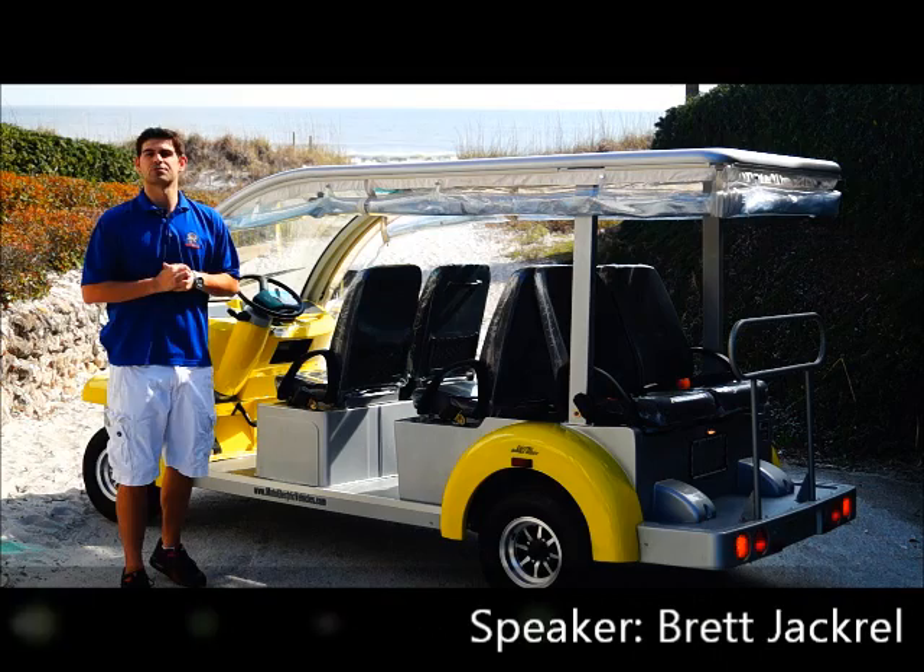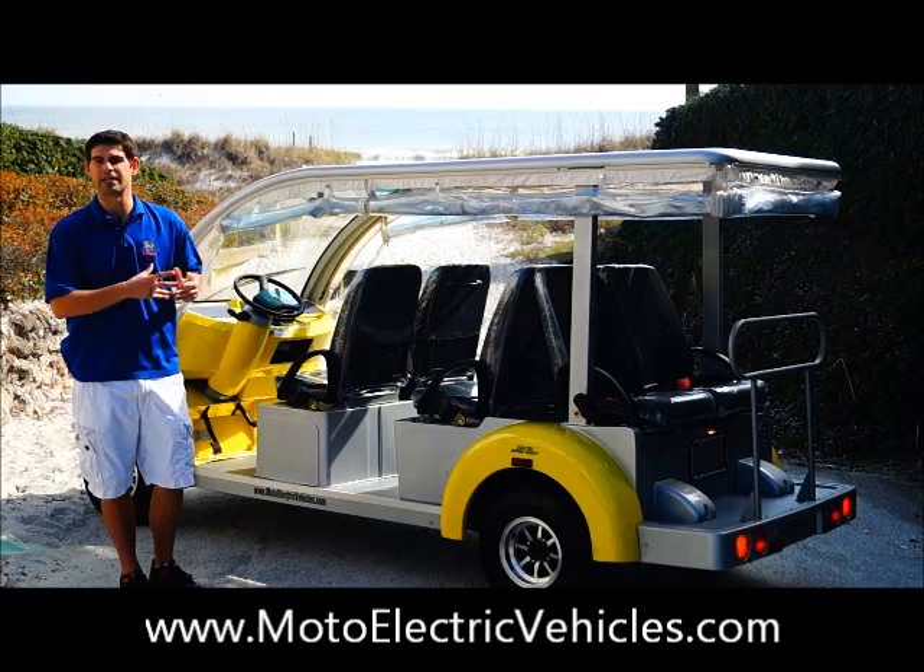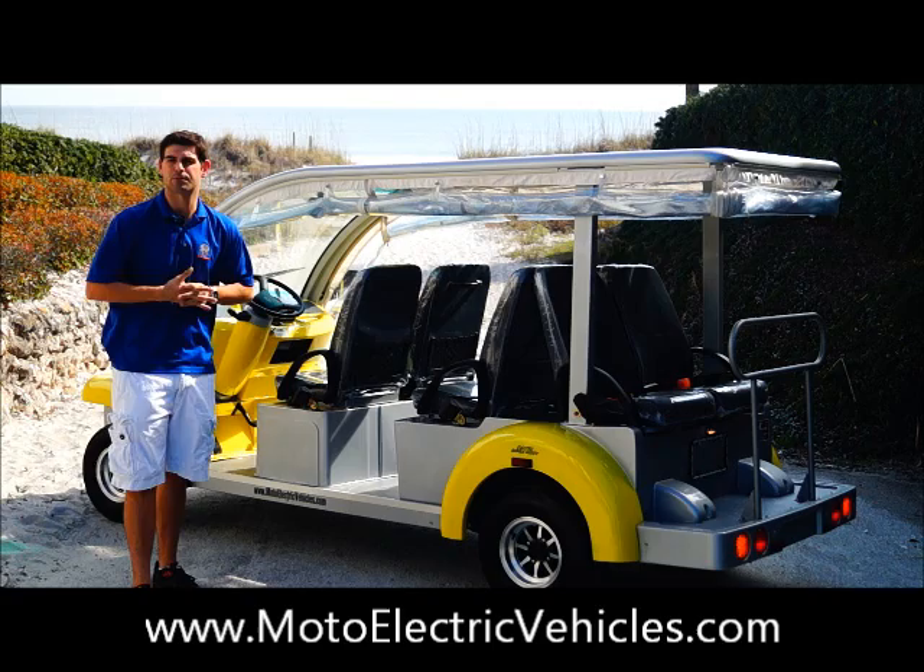Good morning, Brett Jackerel here, sales manager with MotoElectricVehicles.com. We're here today at beautiful Atlantic Beach, Florida to review our brand new six passenger Bubble Buddy luxury model that we've now replaced our standard edition on our website.